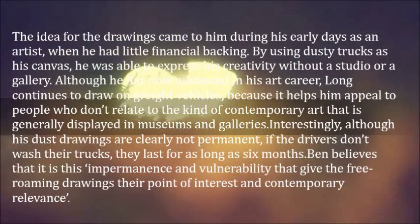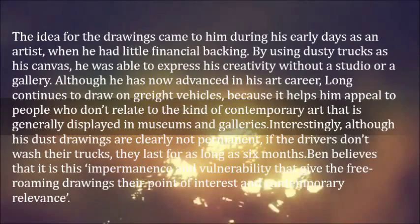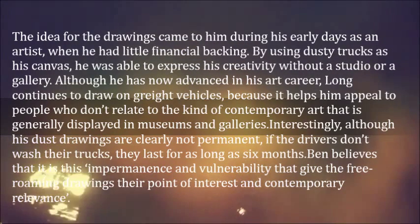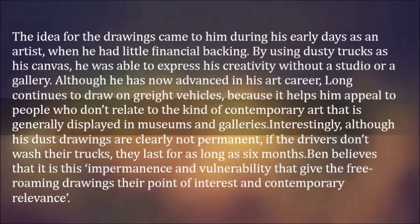Although he has now advanced in his art career, Long continues to draw on great vehicles, because it helps him appeal to people who don't relate to the kind of contemporary art that is generally displayed in museums and galleries.